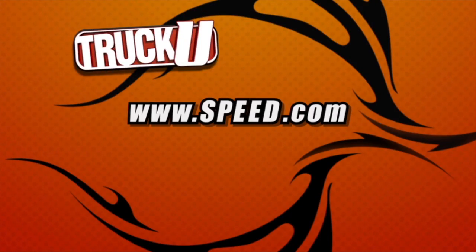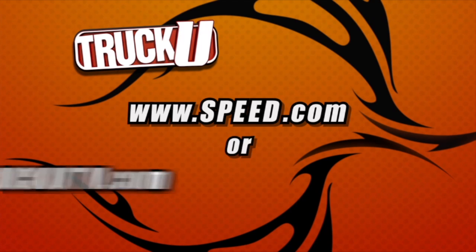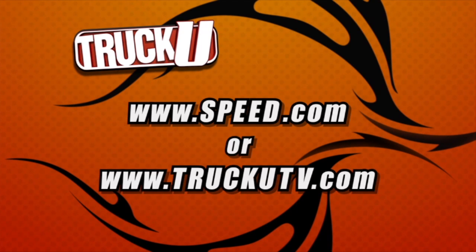For more information about anything you've seen on today's show, check out speed.com or visit our website at truckutv.com.